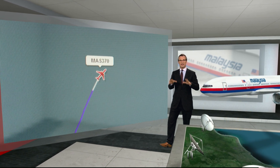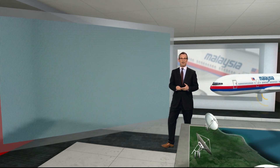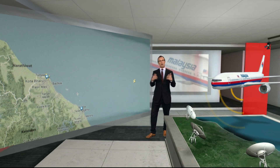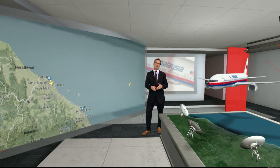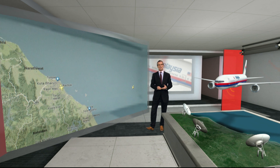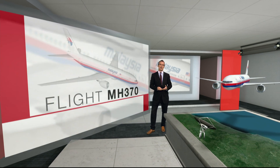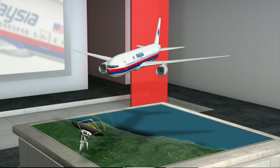That does not mean the aircraft crashed in this area. It may have simply dropped out of range, or the transponder may have stopped, or it may have been switched off — although there is a backup. Transponders can fail, but it's much harder to hide from traditional radar. Malaysian military radar tracked an unidentified aircraft hundreds of miles off course, but they don't know if it was the Malaysia Airlines flight.